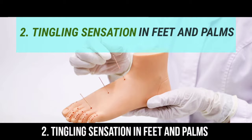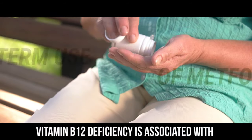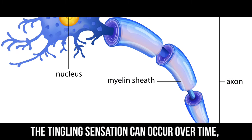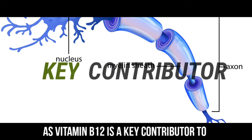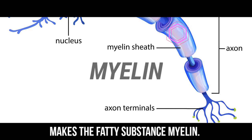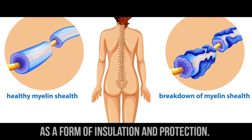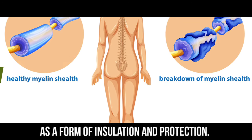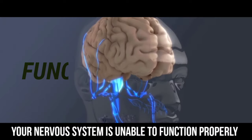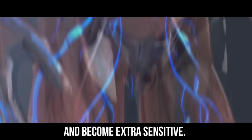Number 2: Tingling sensation in feet and palms. Vitamin B12 deficiency is associated with the long-term use of metformin. The tingling sensation can occur over time, as vitamin B12 is a key contributor to the metabolic pathway that makes the fatty substance myelin. Myelin surrounds your nerves as a form of insulation and protection. Therefore, without vitamin B12, your nervous system is unable to function properly and becomes extra sensitive.